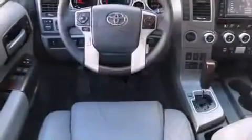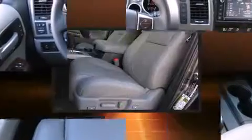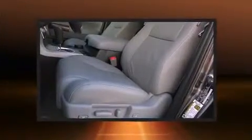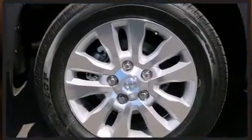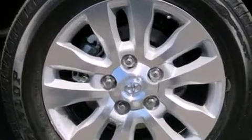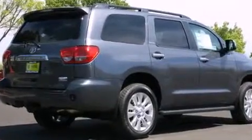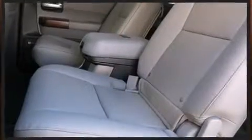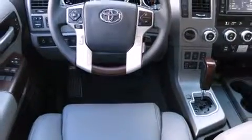Rear LCD monitors provide entertainment that your passengers will appreciate no matter how far the drive. Passengers are protected by various safety and security features including head curtain airbags, brake assist, and four-wheel disc brakes with ABS. Adaptive cruise control maintains a preset distance behind the car ahead, simplifying highway driving and enhancing safety.